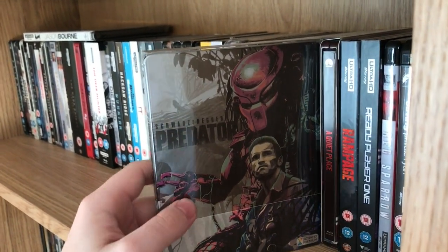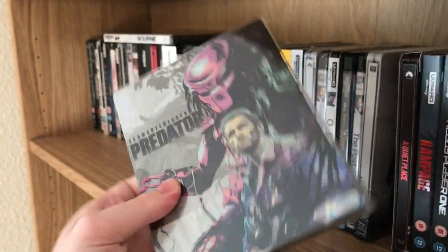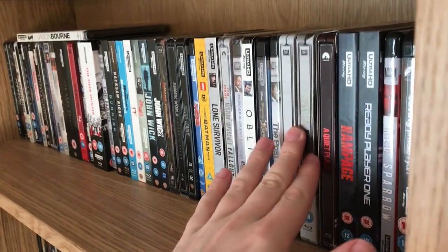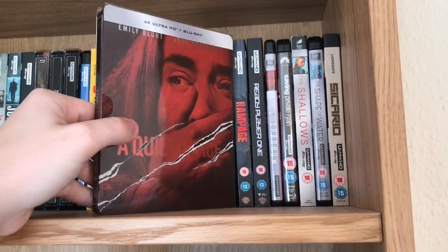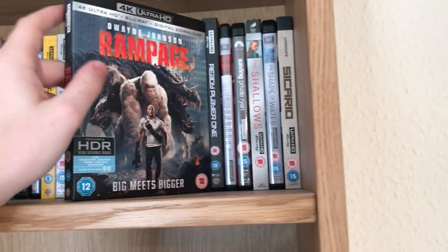Predator — this is the Zavvi steelbook. This looks amazing on 4K; if you haven't upgraded yet I highly recommend it. It's also in my top 20 films so I had to get that. Next up we've got A Quiet Place — this is the HMV steelbook. And we've got Rampage.